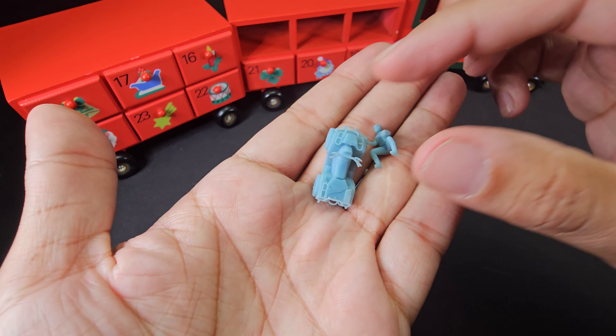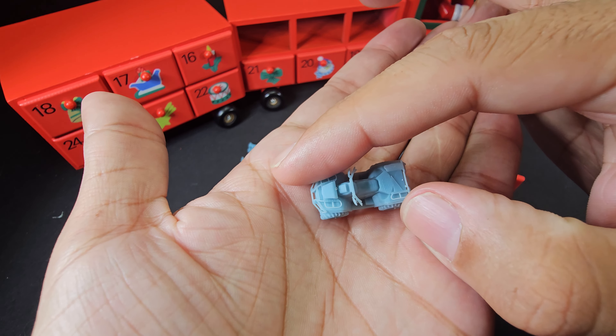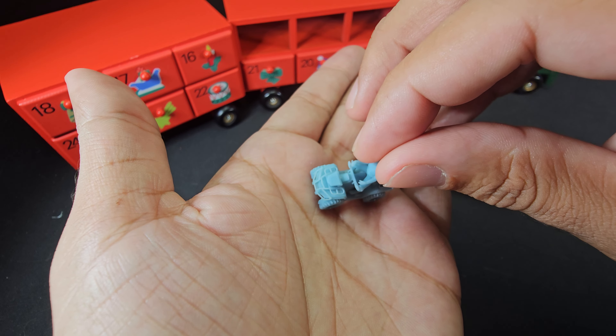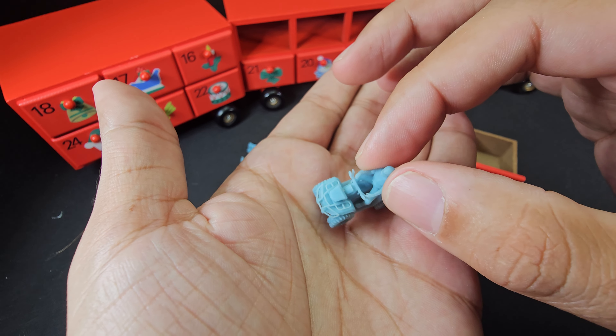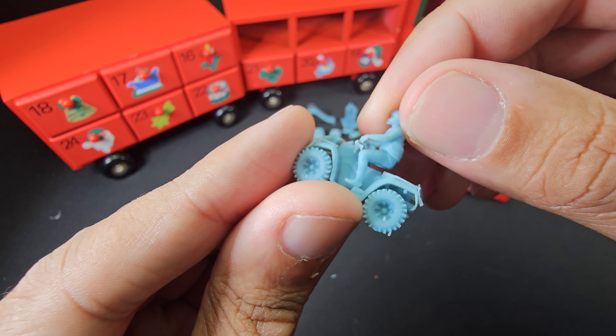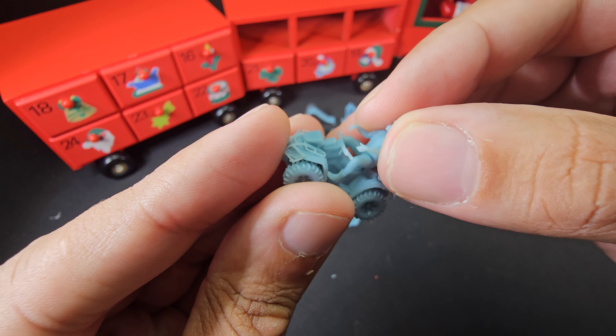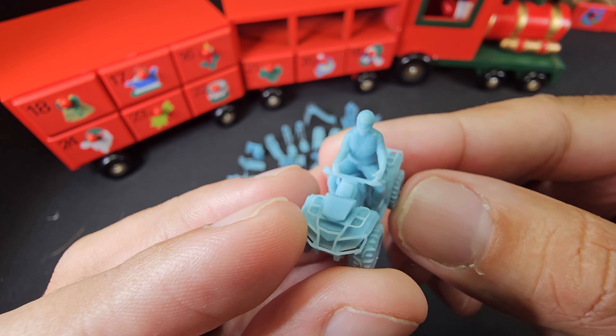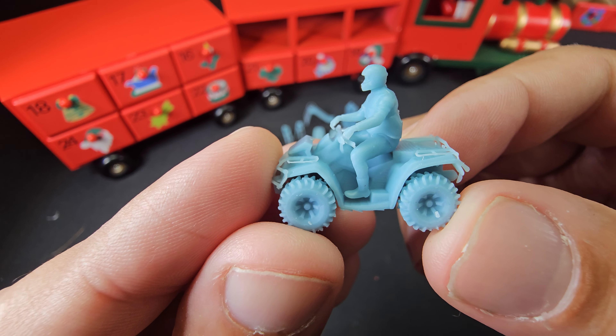We've got a daredevil here — we have an ATV with a driver. Look at that, I don't want to force it, but oh yeah, that's so cool. Love the details of the tires there.